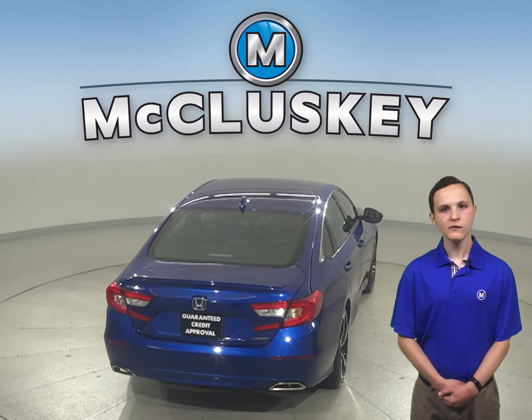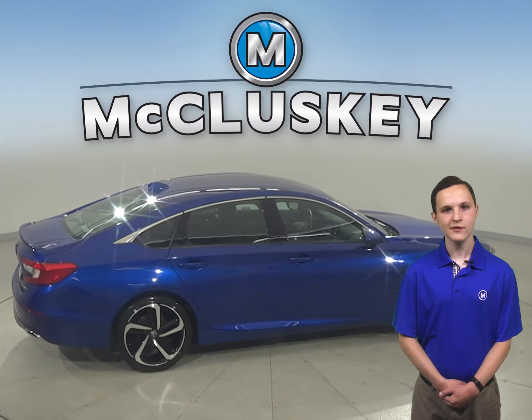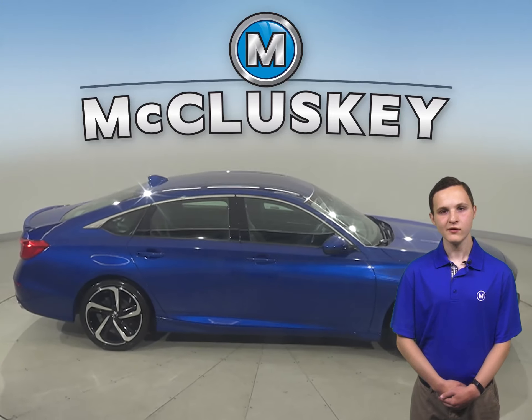It gets 38 miles to the gallon. There is traction control, braking assist, and other great features that make this Accord great for any driver.